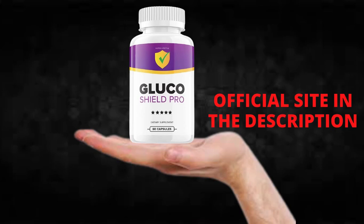The first thing you need to know about Glucoshield Pro is, be careful with the website you're going to buy Glucoshield Pro from, because Glucoshield Pro is only sold on the official website. I left the link to the official website down below in the description of this video.